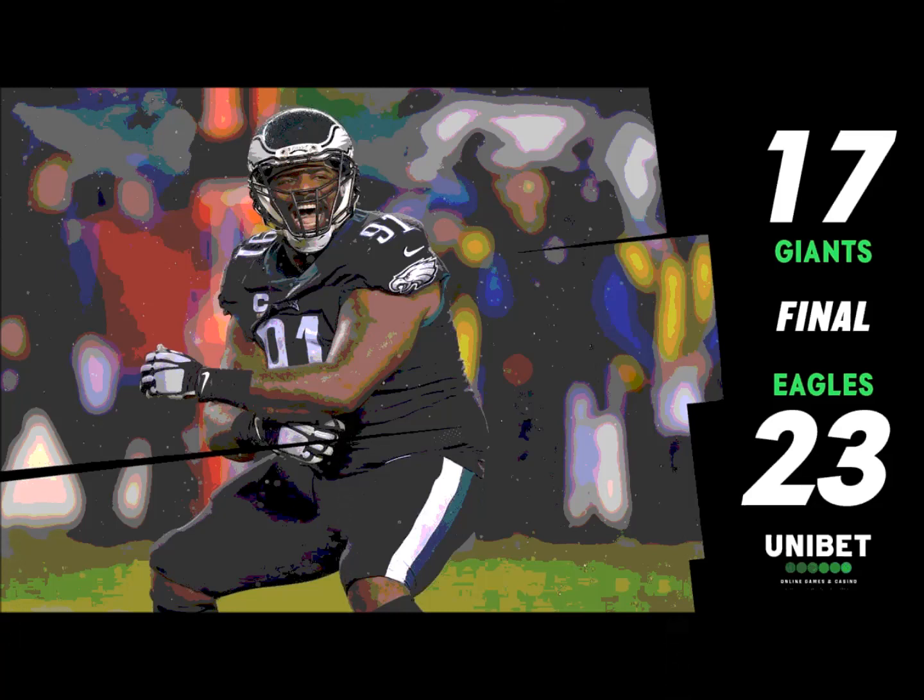What a lift to see Carson Wentz pick this team up by his bootstraps and lead them back from behind — a lot of heroes in this one. Little Boston Scott, Greg Ward, Josh Perkins, J.J. Ortega Whiteside, and on and on. Sidney Jones came alive with a play. What a football game.